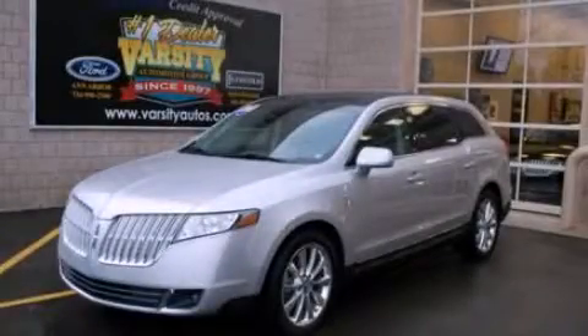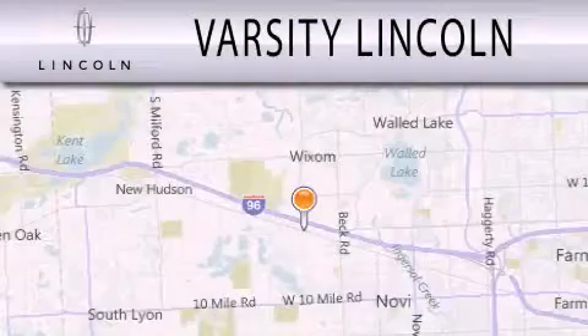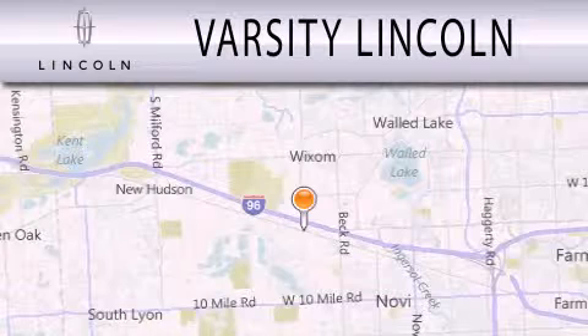We hope you found this video informative. Please contact us today. Varsity Lincoln is dedicated to doing everything possible to ensure that the experience you have selecting your next vehicle is as pleasant as possible.